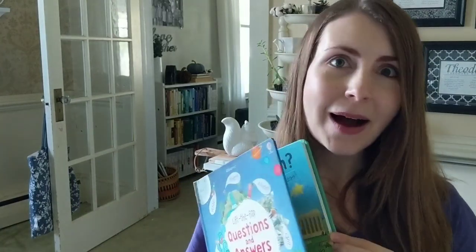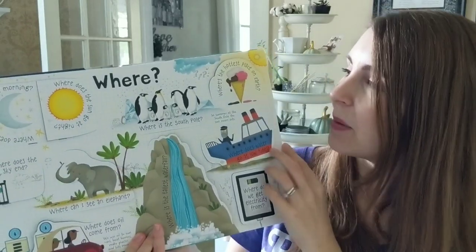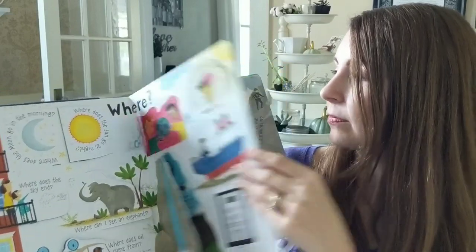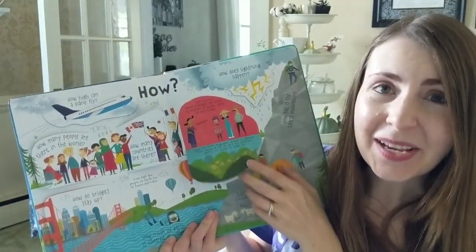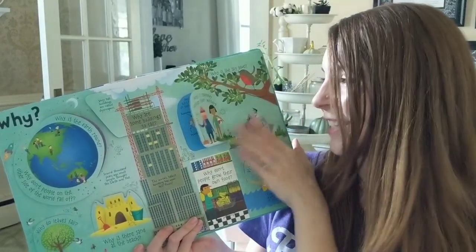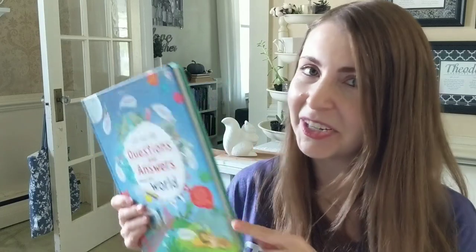For your children that love to ask who, what, where, why, and how, we have our Questions and Answers book about the world. Where is the tallest waterfall? Where is the South Pole? How many countries are there? How many different languages are spoken? Why is the earth round? Why is summer hotter than winter? If you have a little one that loves asking questions, this is the book you need.